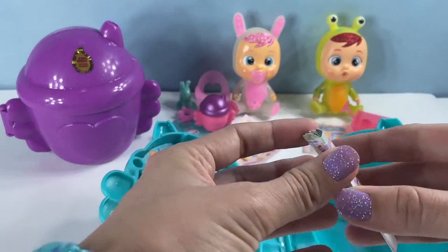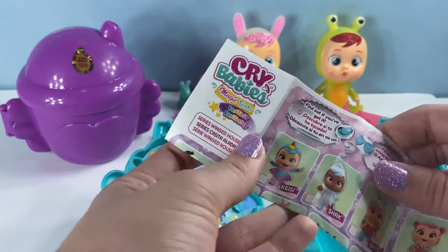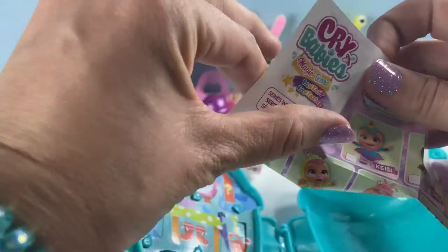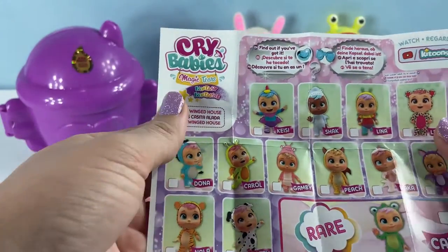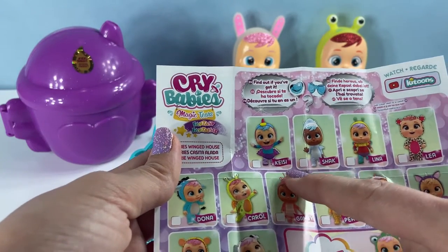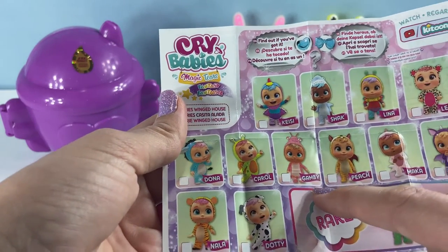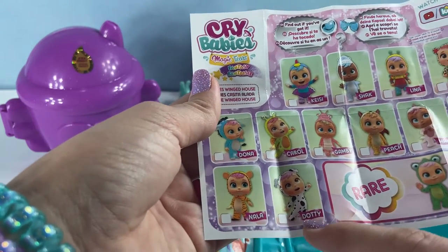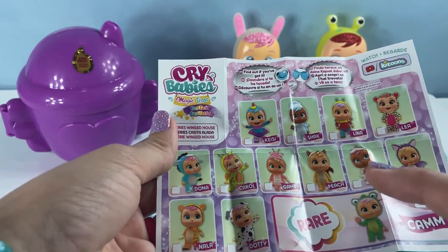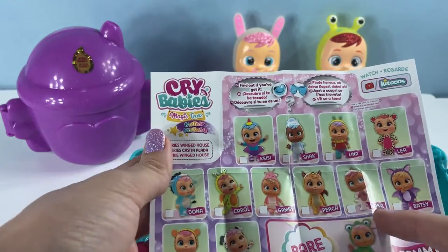I'm going to open the collector's guide so we can see Carol's picture. I think all the collector's guides are different because every time I've opened the series Winged House, I have different babies on there — they have a ton of babies you can collect. This one is much smaller than the other one. These are the babies you can collect in this series: Kesey, Shaq, Lena, Leah, Donna, Carol, Gamby, Peach, Maka, Batsy, Nala, Dottie — and the rare one is Cammy, just like me. I've gotten at least four of these before, so you'll have to watch the other videos to see which ones.